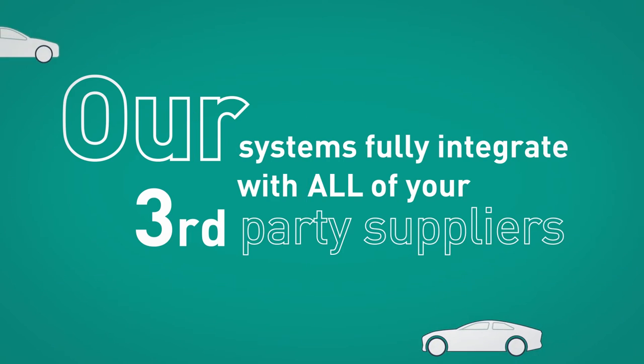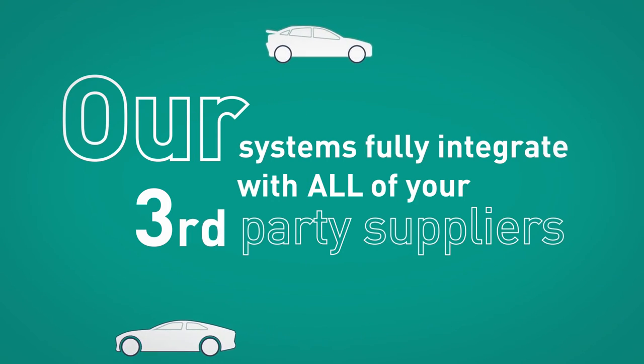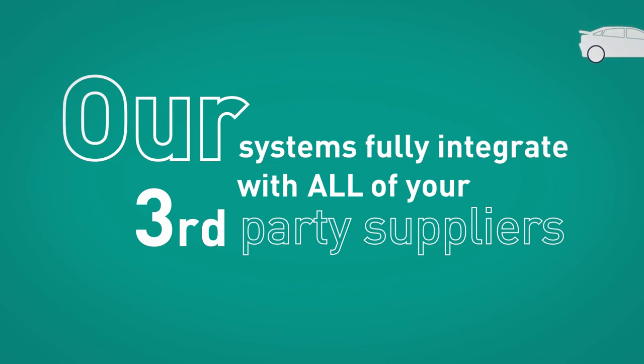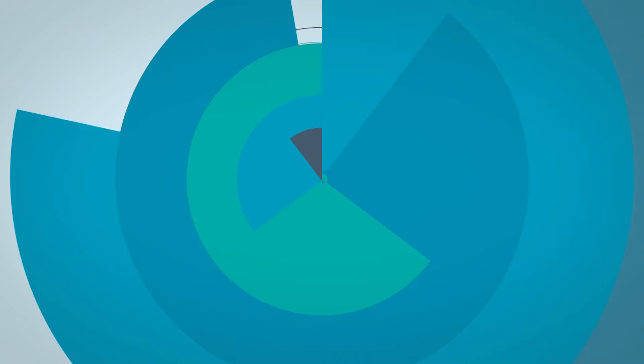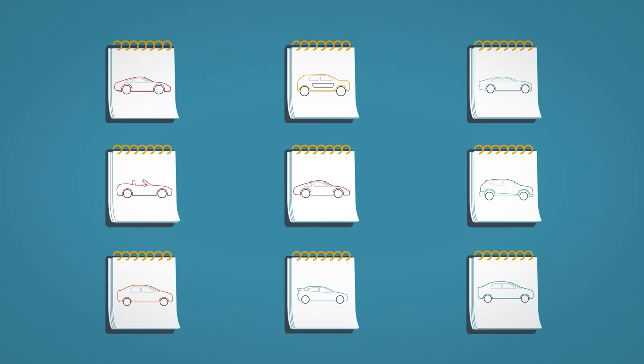Our systems fully integrate with all of your third-party suppliers to provide a single view to support all the key stages in the vehicle life cycle. With RMS Automotive, real-time visibility throughout the process enables you to maintain an accurate inventory value.